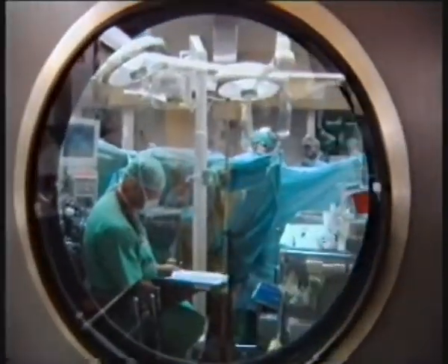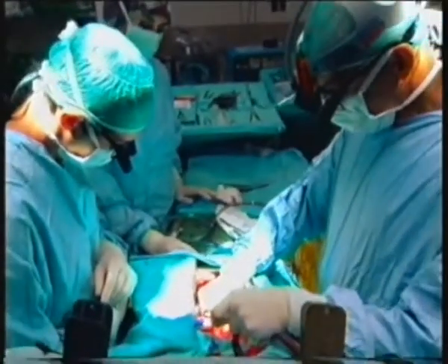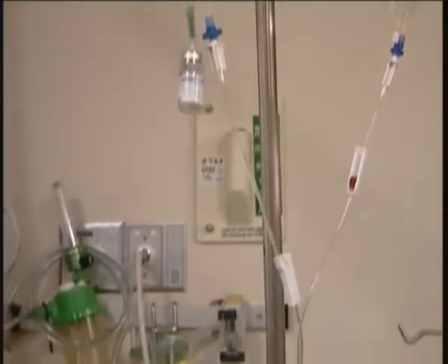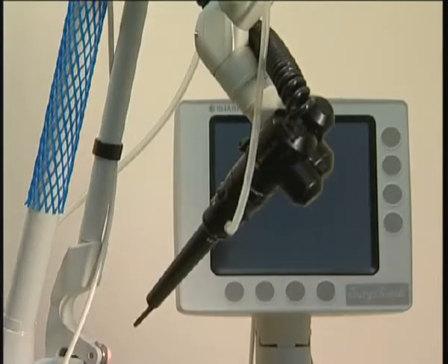For most people, surgery usually means an invasive procedure involving possible complications, scarring, and a long hospital stay. Yet for patients with certain tumors, there is an alternative: laser surgery.